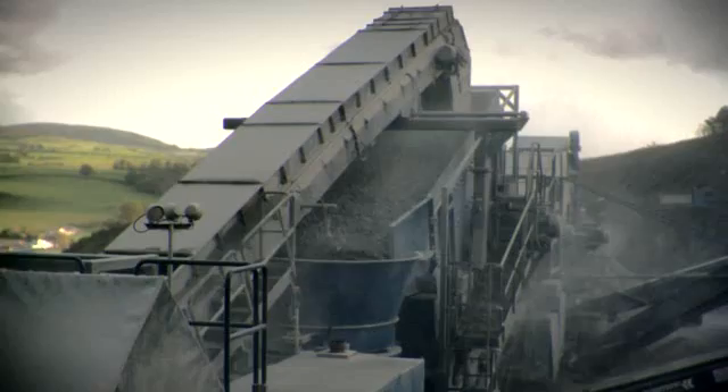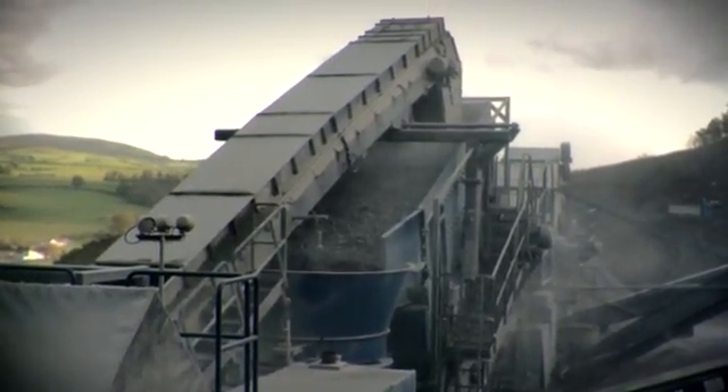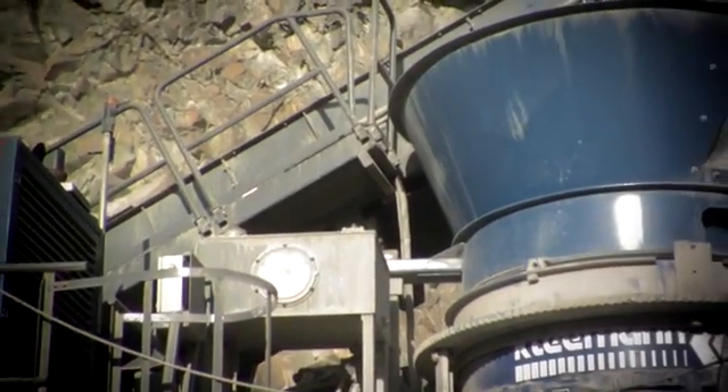Step 3. The closed circuit is repeated. The second cone crusher reduces the stone to the final required sizes.